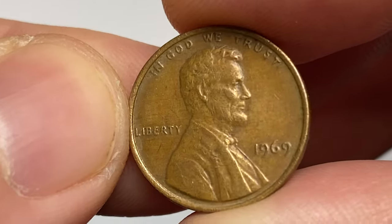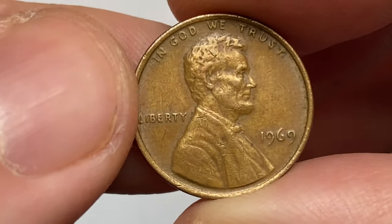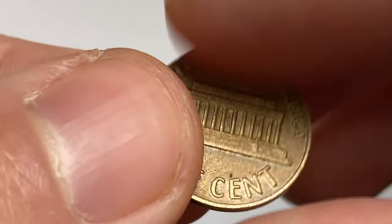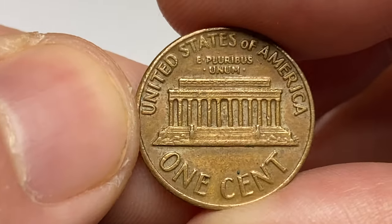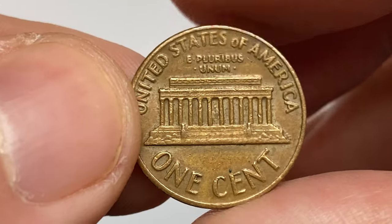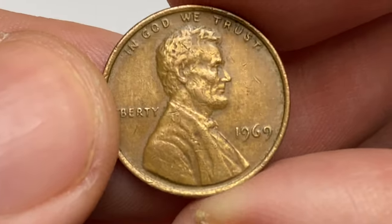Hey Coin Collectors, this is a circulated brown 1969 Lincoln cent from the Coin As Collection. Surfaces display numerous polish lines — not die polish, just on the surfaces of this particular coin. So I suspect it was cleaned by someone to remove tarnish.